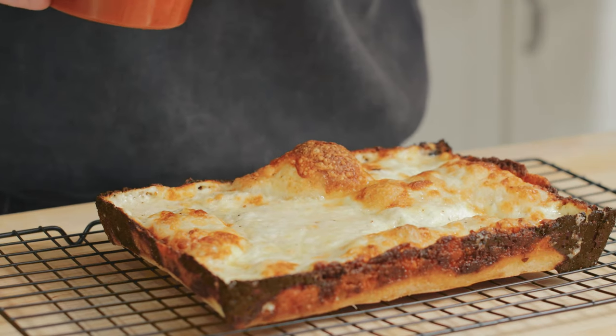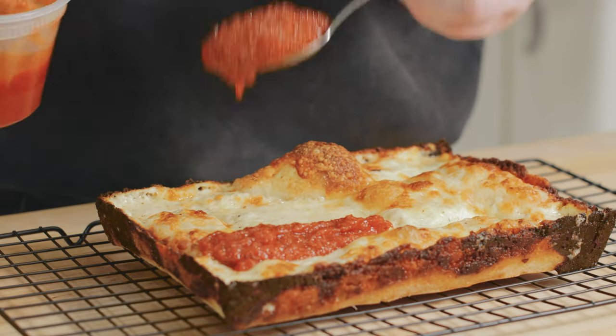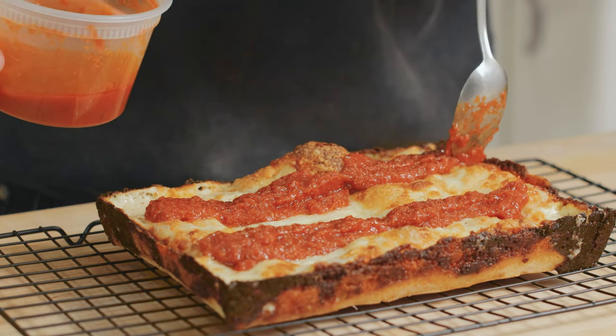Those are maple syrup dollars, by the way, not assault rifle dollars. And paying that kind of money for what is essentially bread and cheese is like mugging yourself. So I've been making my own, and this is how I do it.